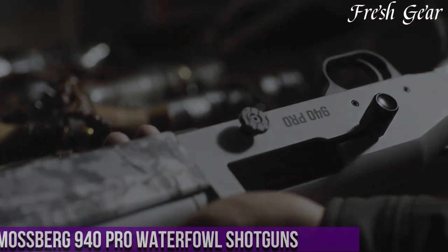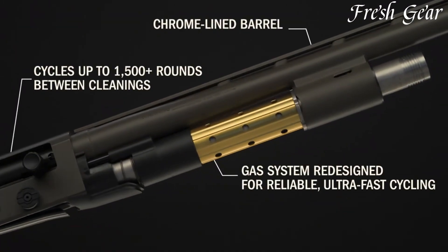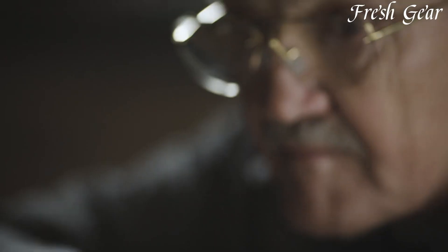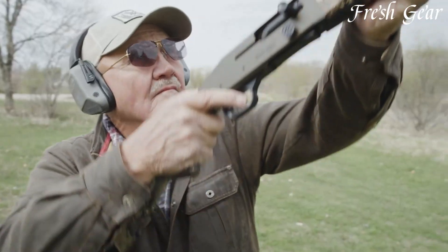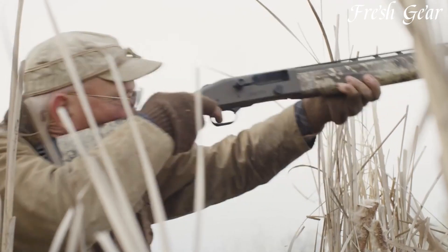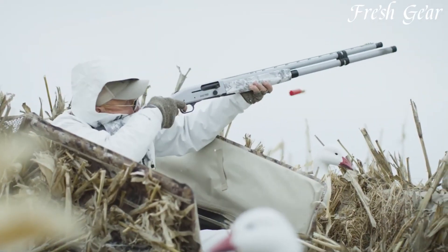Number 6. Mossberg 940 Pro Waterfowl Shotguns are purpose-built firearms designed specifically for waterfowl hunting. These shotguns combine Mossberg's reputation for reliability with features tailored to meet the demands of the waterfowl hunter. The 940 Pro Waterfowl features a durable synthetic stock and forend with textured gripping surfaces, ensuring a secure hold in wet and muddy conditions. They are chambered in 12-gauge and come with different barrel lengths and finishes. The shotguns incorporate Mossberg's gas-operated system, delivering smooth and reliable cycling even with heavy loads, and are equipped with extended chokes optimized for waterfowl hunting, providing tight and consistent patterns.